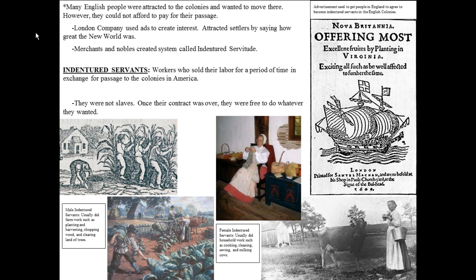The colonies looked like they could be a place to start a new life. Many English people were attracted to the colonies and wanted to move there, but they could not afford passage to go from England to North America. It was very expensive — crossing the ocean might have cost people two or three years worth of wages. The joint stock companies, like the London Company and others, knew that people couldn't afford passage.